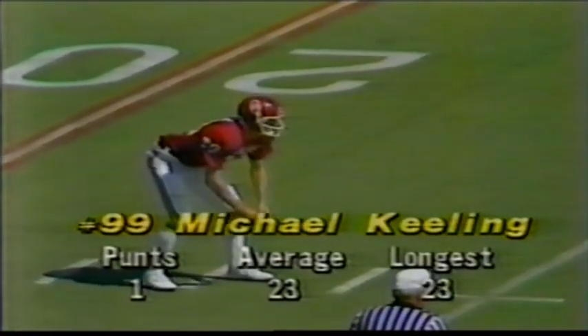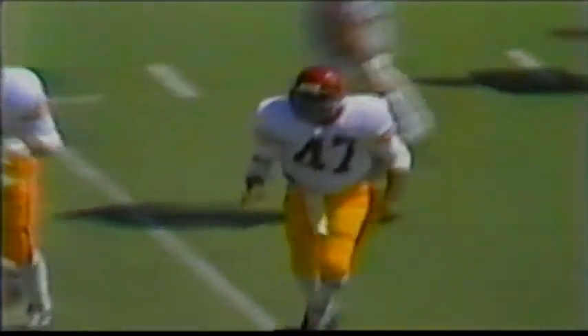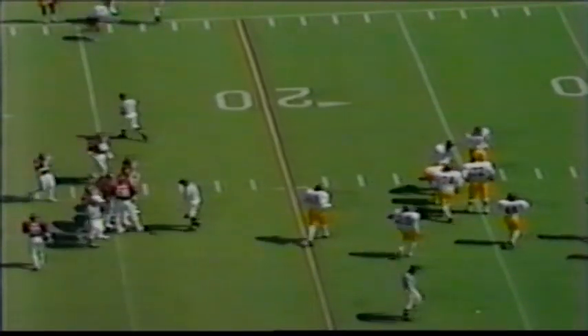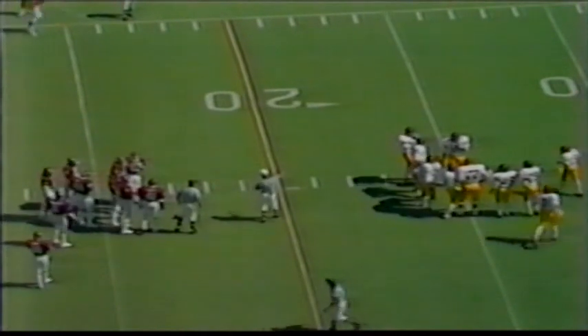Fourth down — the punter is Mike Keeling. Browner at the 15, trying to get outside, to the 20, falls forward to the 23. He did all that with no blocking. USC had a rush on there to no avail — he got the punt off, and it was a line drive. When you don't have blocking on the punt return, the best thing to do is fair catch it. That time he had a little room, chose not to fair catch, and got about two or three yards on the return.